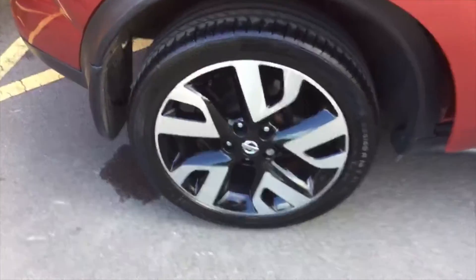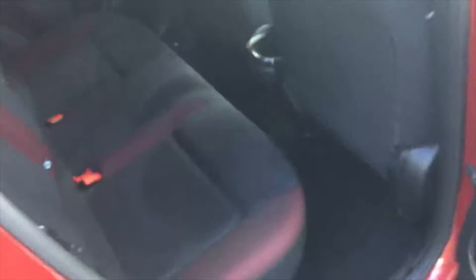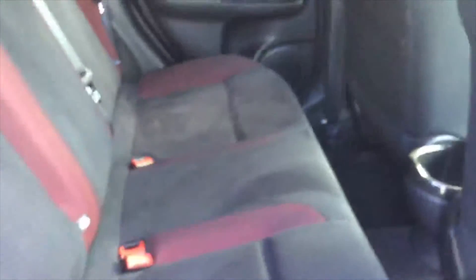Moving into the back, you can see the lovely red trim — that's the N-Tec special edition.